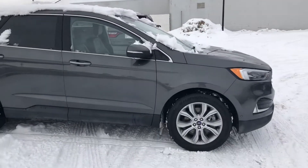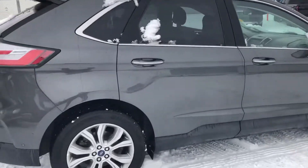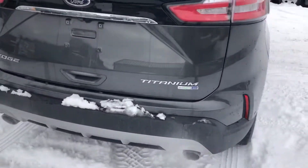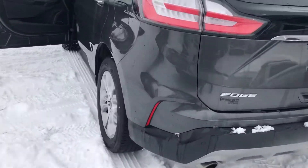Hey Kim, Kyle here from Derek Dodge. I just wanted to send you a quick video of the Ford Edge — so here it is. It is definitely available. It has Hankook all-season tires, they look good. It's in very good condition — don't see any scratches or dents.